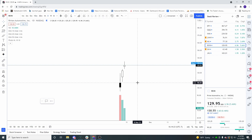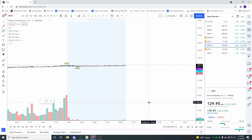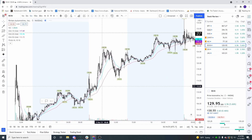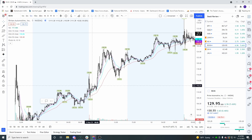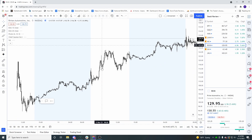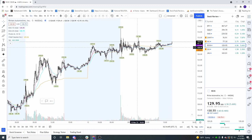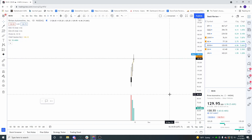Rivian can go higher — it probably shouldn't from a valuation standpoint, but it can. I would trade it with momentum and be careful intraday with breakouts. If you're accumulating it, look for entries around the VWAP — there was a little trap where it looked like it was going to roll over and then popped. I wouldn't hold it overnight, but I think you can day trade it.